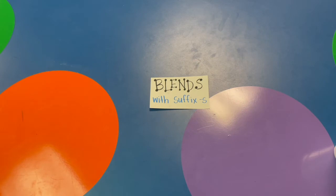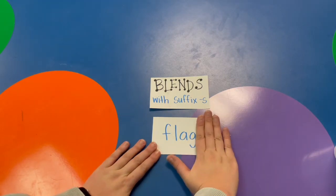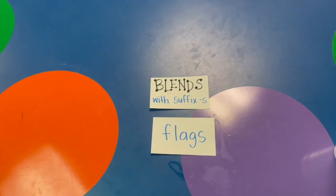Remember, a suffix S is when there's an S on the end of a word, and it might make the word plural — more than one — or it could be an action word. Take a look at some of my words that have blends and a suffix S. When I come across a word that has a suffix S, I can cover that S up to figure out the base word. F-L-A-G, FLAG, which means the whole word is FLAGS.